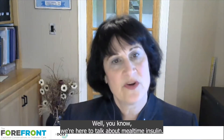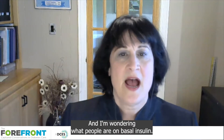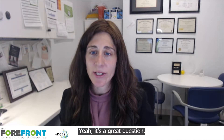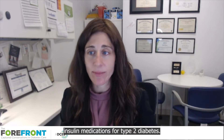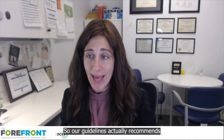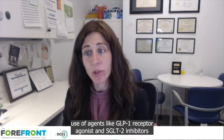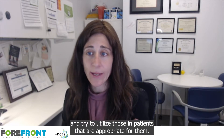We're here to talk about mealtime insulin, and I'm wondering — once people are on basal insulin, what factors do you use to decide when to add mealtime insulin? So for starters, we do want to optimize our non-insulin medications for type 2 diabetes. Our guidelines actually recommend, before going to mealtime insulin, that we evaluate use of agents like GLP-1 receptor agonists and SGLT-2 inhibitors and try to utilize those in patients that are appropriate for them.